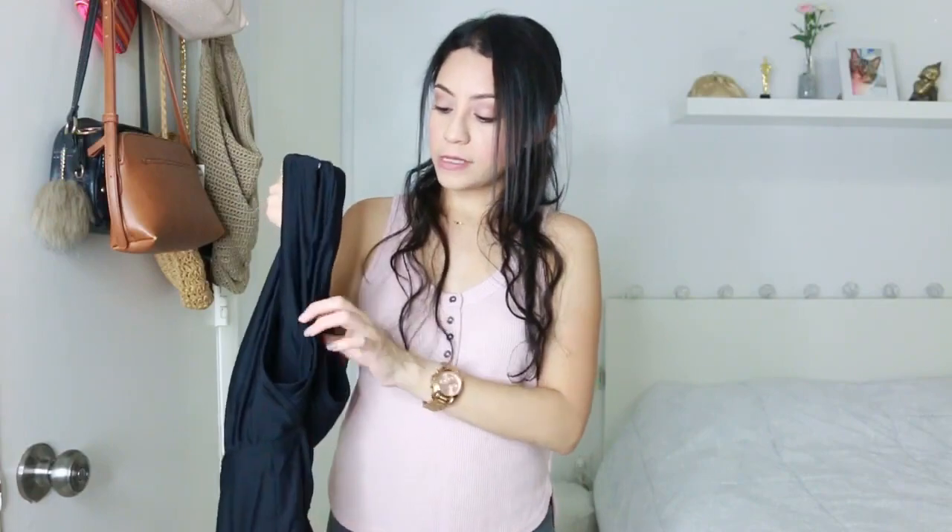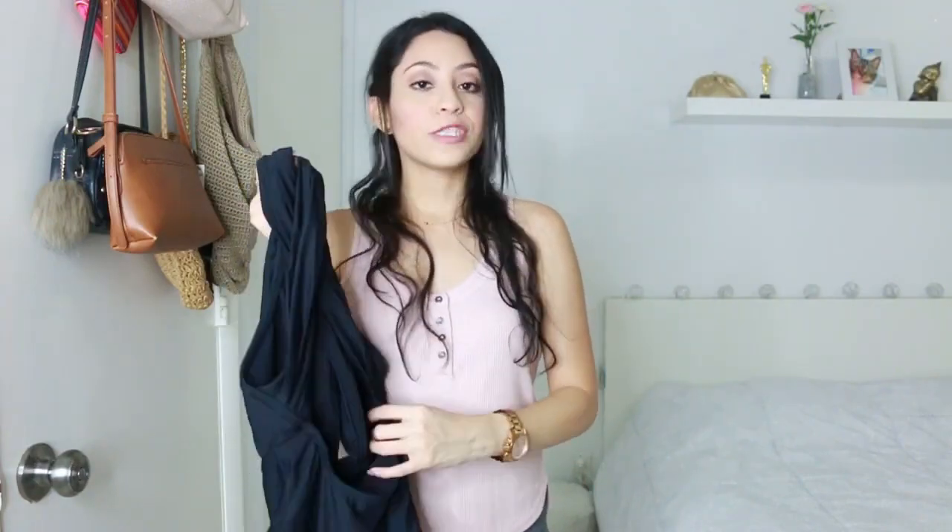The back area crosses like an X and it shows a little bit of your lower back. It fits really good, really nice. I really like it.